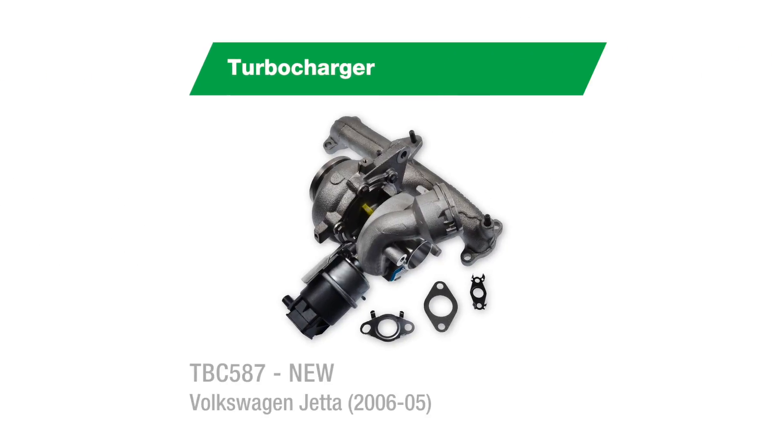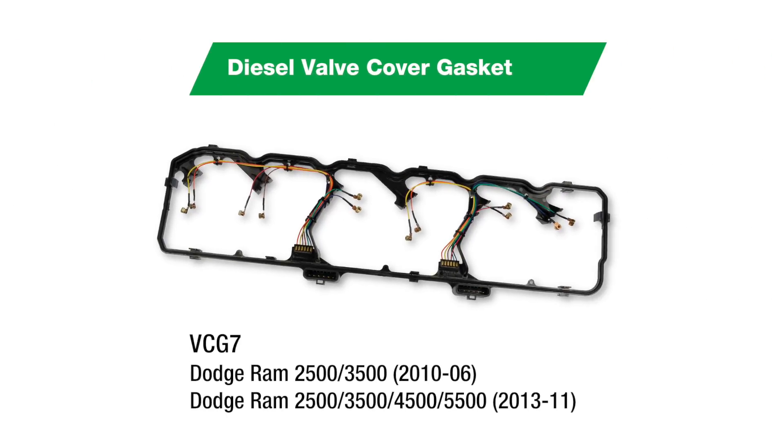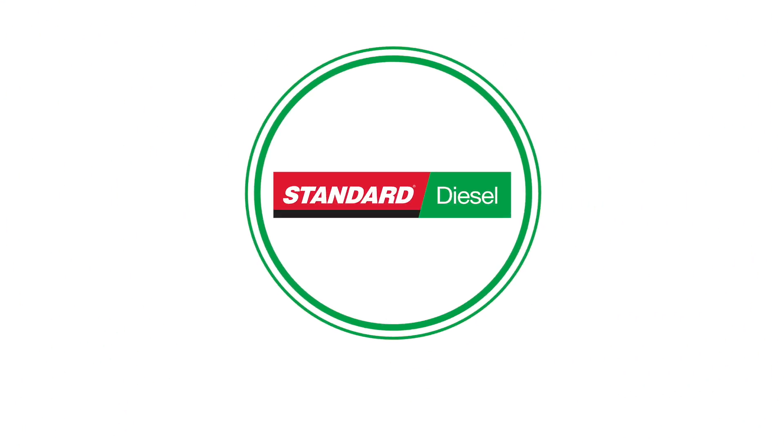Other notables include this 100% new turbocharger for Volkswagen Jettas and this diesel valve cover gasket for Dodge Ram trucks. You can find these and all diesel parts on our e-catalog.